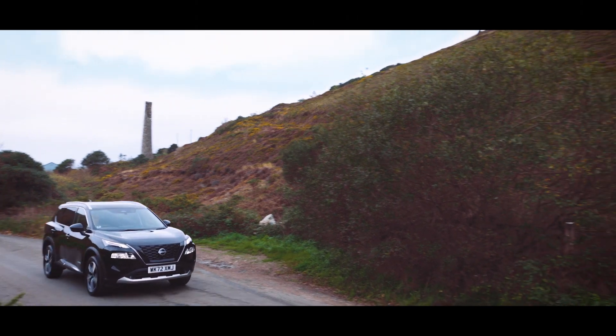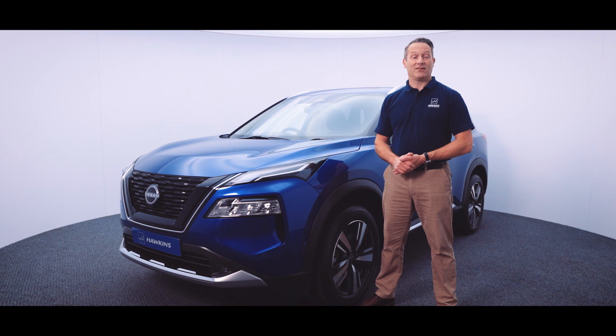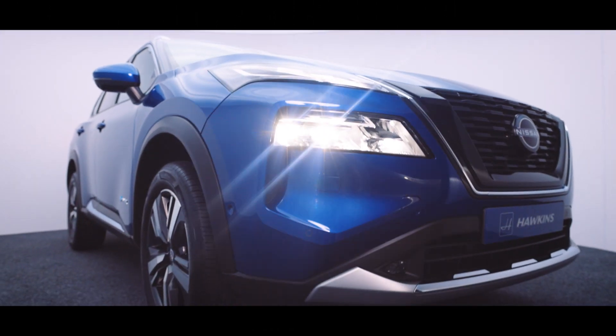The all-new X-Trail is available with the choice of two engines: a mild hybrid or the new Nissan e-Power system. You can have it with two or all-wheel drive, and you have the choice of five or seven seats.